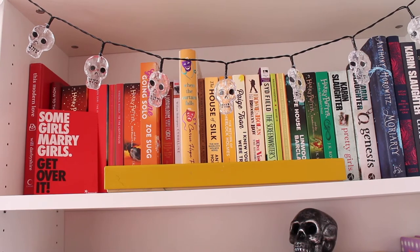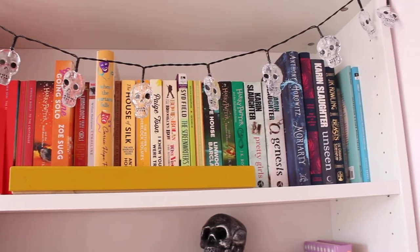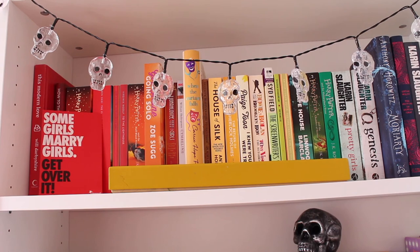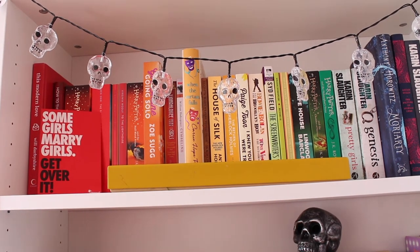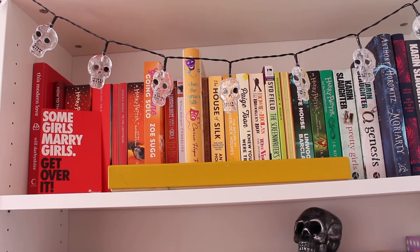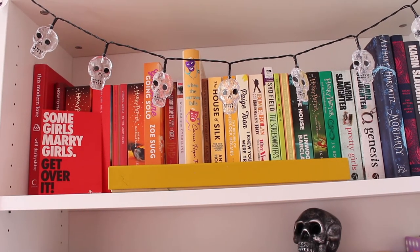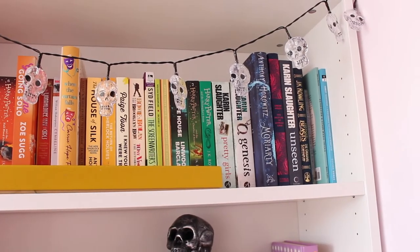This is the top shelf of my bookcase which goes from red to orange to yellow to green to blue — I've color coded my shelf. I also have some lovely lights that should turn on. My bookcase is still decorated for Halloween. On this shelf I have Some Girls Married Girls Get Over It, which I got at uni at the Freshers' Fair, and then Draco Malfoy's Wand.